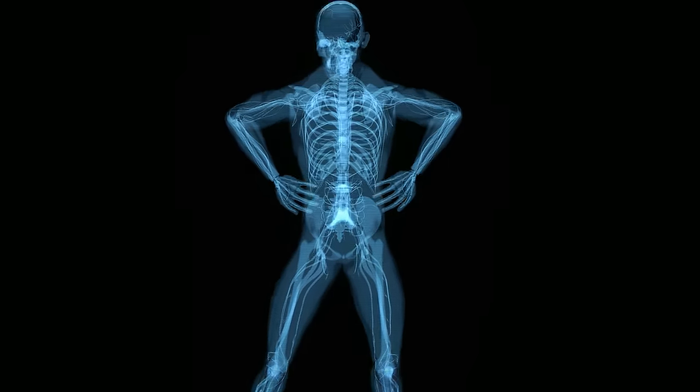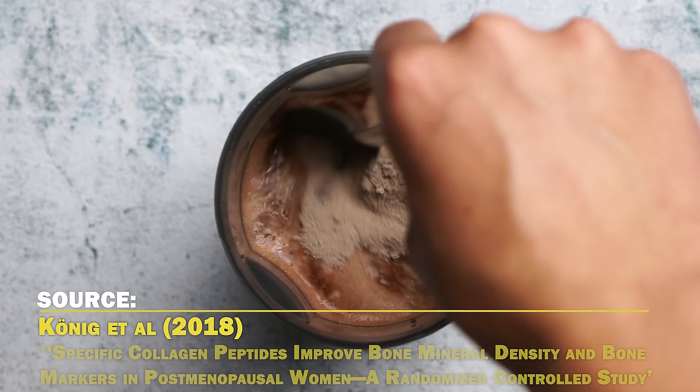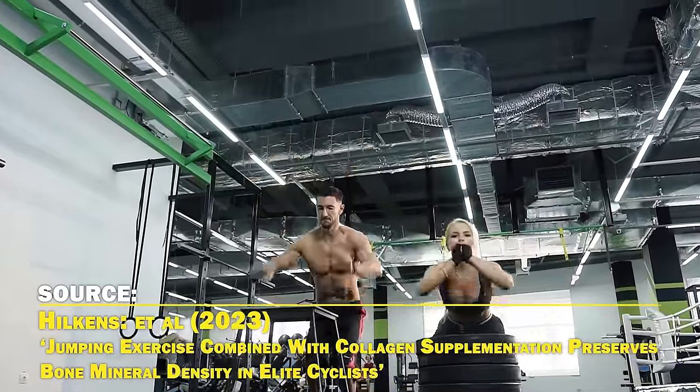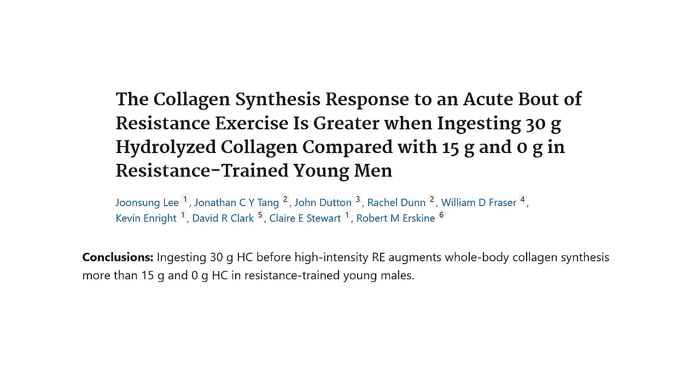About 50% of bone volume and one-third of bone mass is made of collagen, which provides structural integrity for the bones. A 2018 randomized controlled trial found that supplementing 5 grams of collagen peptides per day increased bone mineral density in postmenopausal women. A 2023 study found that combining jumping exercise with collagen supplementation in elite cyclists preserved bone mineral density. They took 15 grams of hydrolyzed collagen before exercise. Another 2023 study found that ingesting 30 grams of collagen before resistance training was more effective than 15 grams in increasing whole body collagen synthesis. So if your goal is just bone density, 5 to 15 grams of collagen works, but 30 grams appears more optimal.